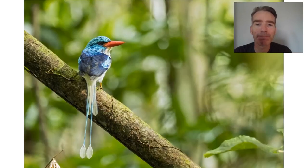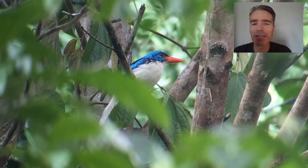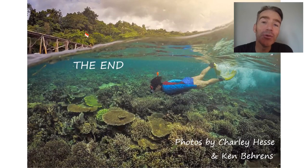Our main target on the extension was the Biak paradise kingfisher — a really stunning bird. I got a little bit of footage of it wagging its tail from side to side — a wonderful way to finish the trip. On the last afternoon, having seen all the endemics, we spent some time snorkeling in the beautiful coral reefs. I hope you've enjoyed it and I will see you next time.